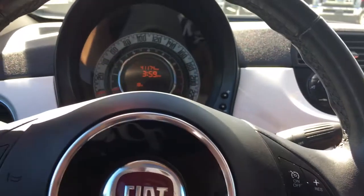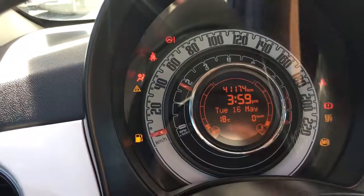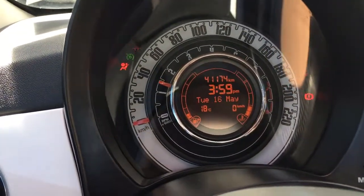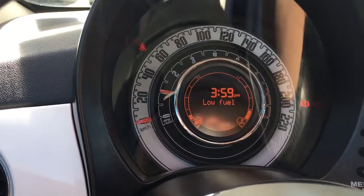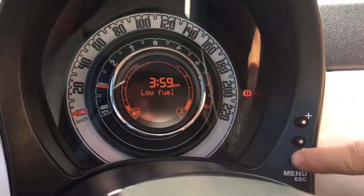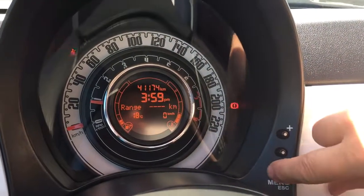This is a manual transmission, so my foot's on the brake and the clutch, and I'm going to start it up. On the dash you're going to see your odometer reading as well as your time. We have a menu that we can toggle through for your range and kilometers.